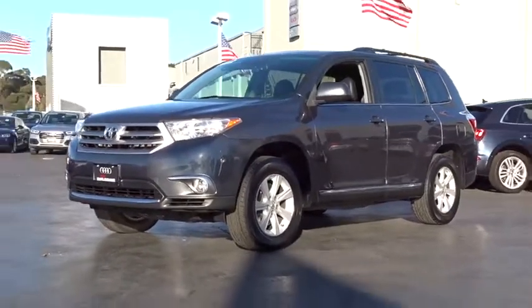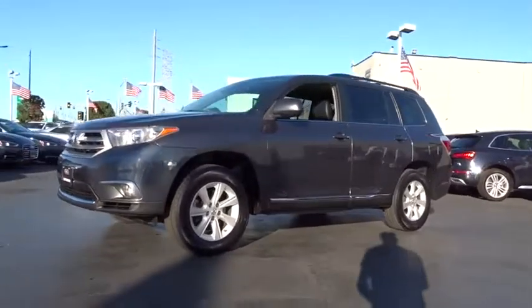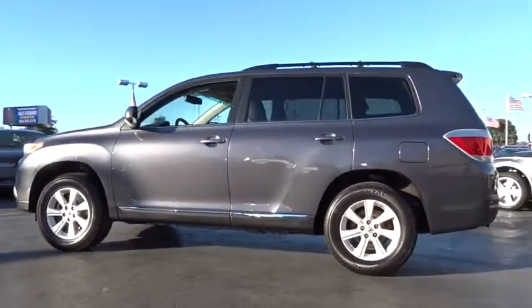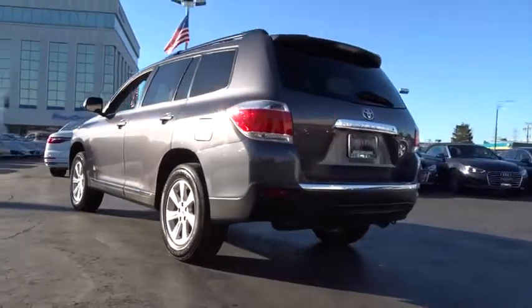The 2012 Toyota Highlander. The Highlander is the SUV that's thought of everything. The Highlander offers seating for up to seven and features Toyota's innovative center stow design.